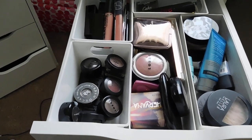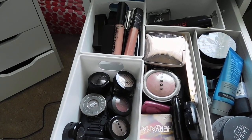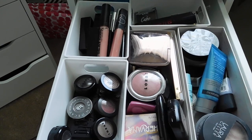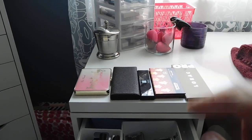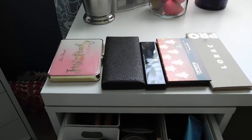Quickly on containers — I found some in the Target dollar bin section about two years ago, and these are just cardboard containers left over from a PR package. I store my palettes in that little pink thing over there so they're easily accessible.